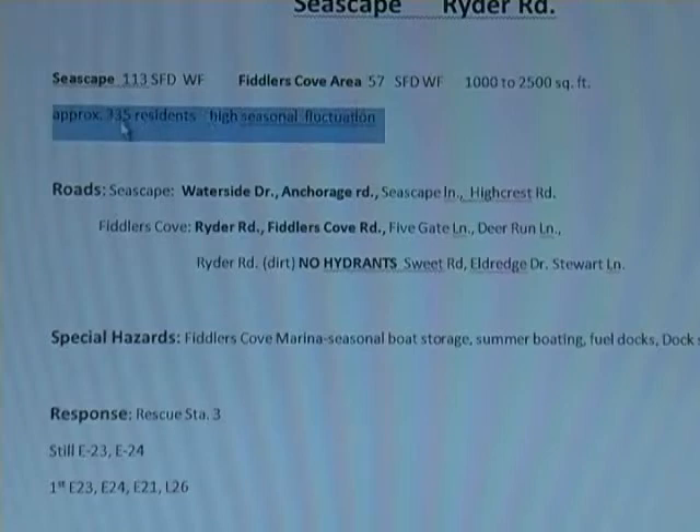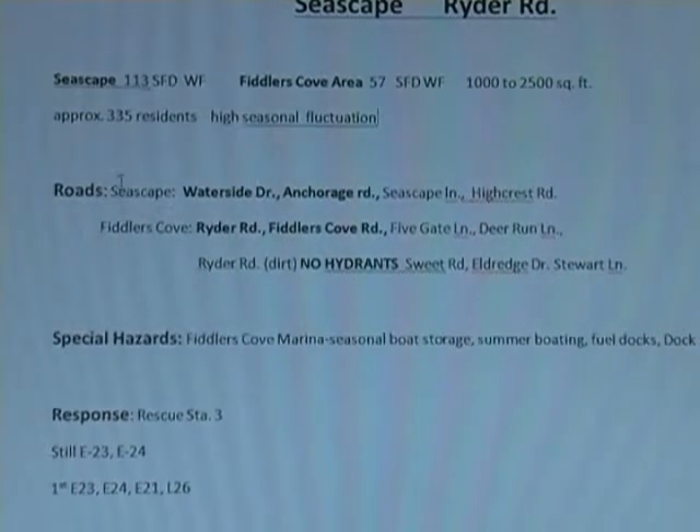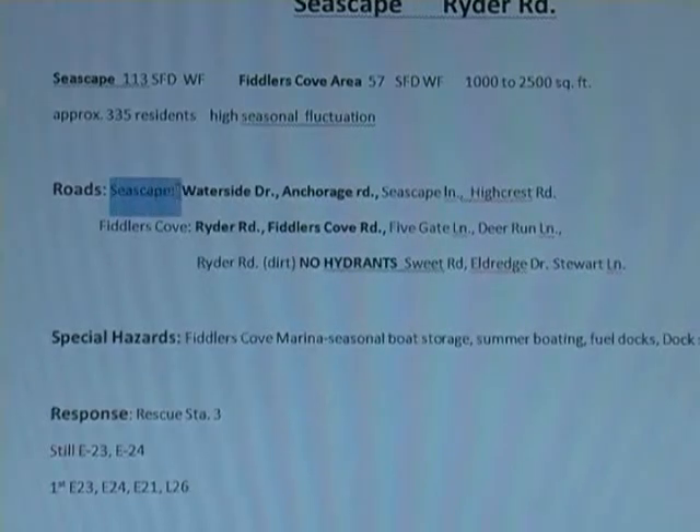About 300 plus residents. It is highly seasonal fluctuation. So roads in Seascape — the main roads are Waterside and Anchorage. Anchorage probably isn't so much of a main road — it kind of does a loop around.